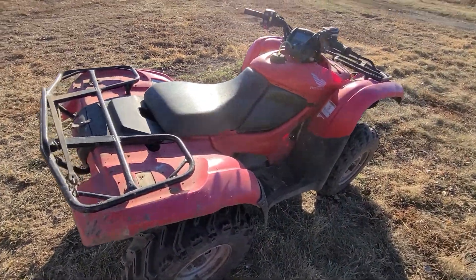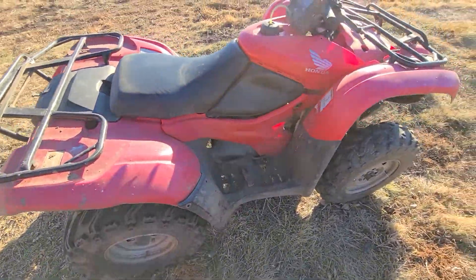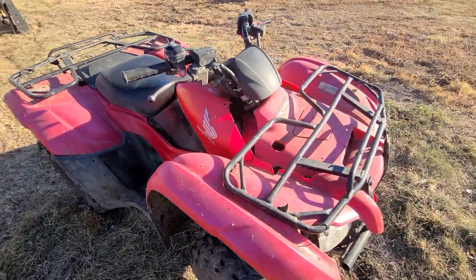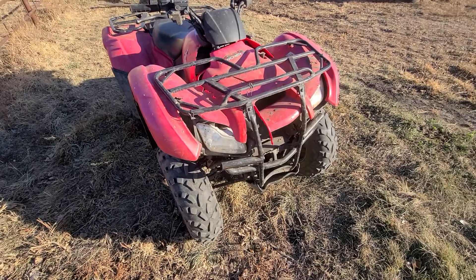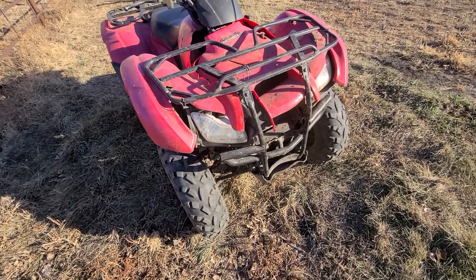It was really cold out the other morning and when they dropped it off I hit the start switch and this sucker just fired right up. So it runs really good when it's cold out, runs really good pretty much all the time — it always starts right when you hit the button.